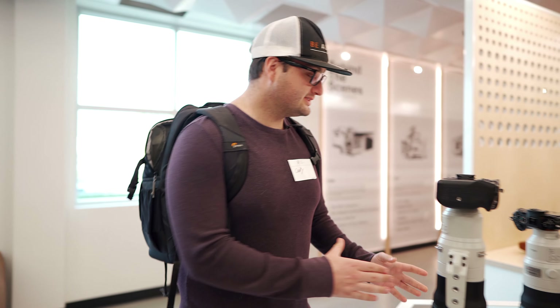Today we are at a Sony Alpha event getting to look at the new Sony A9 Mark II, and I'm going to compare it to the A7R4, which is what I'm filming on right here.